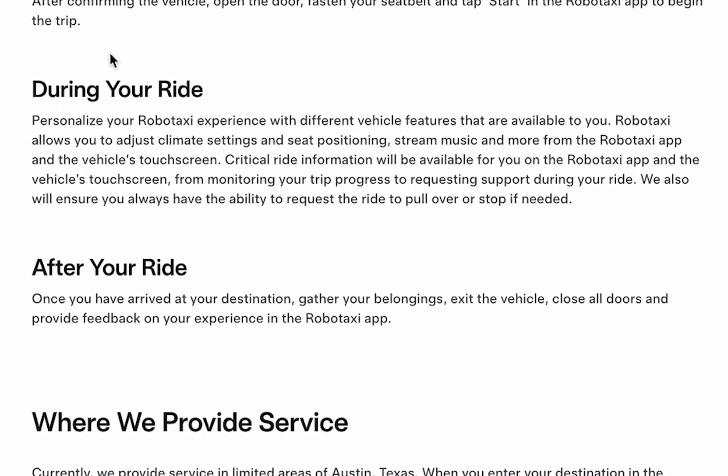During the ride, you can adjust settings like air conditioning, seat position, and music through the app or the car's touchscreen. You can also monitor your route and request help if needed.